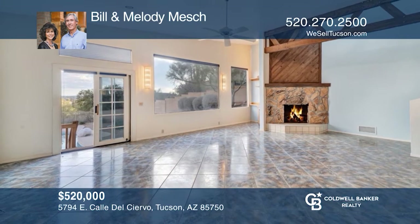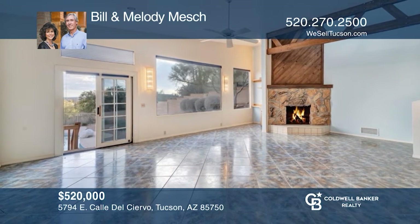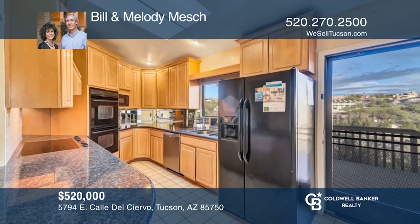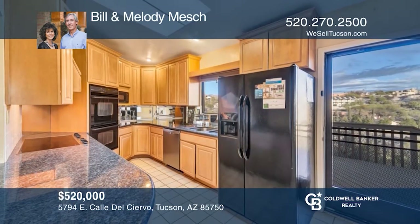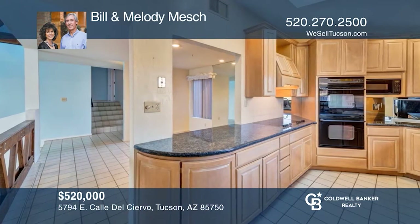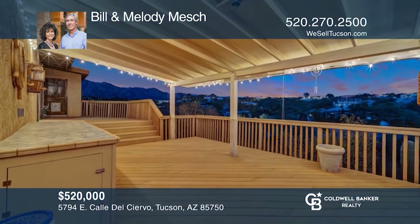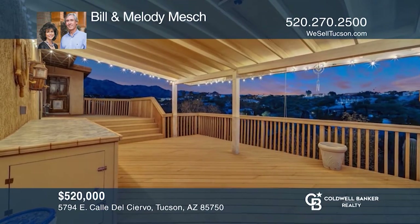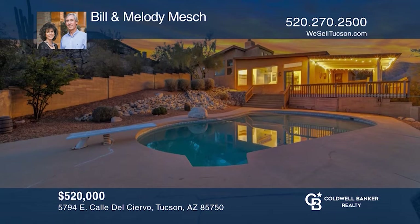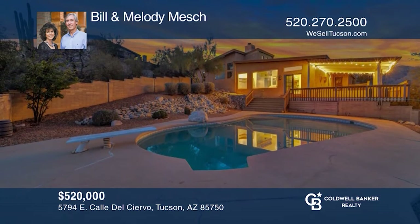Don't miss this foothills home with three bedrooms, two baths, plus a rec room. Two adjoining covered patios provide views of the Catalina Mountains, desert vistas, and city lights. High ceilings and an impressive fireplace can be enjoyed in the great room, and the open kitchen and dining room create a great flow for entertaining. This home won't last long — schedule a tour with Bill and Melody Mesh.